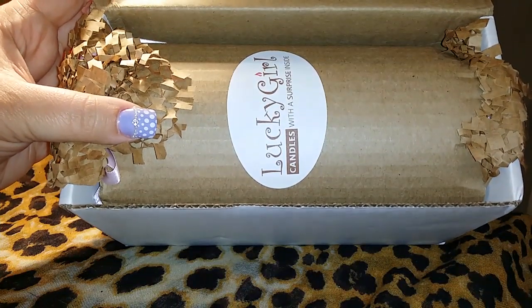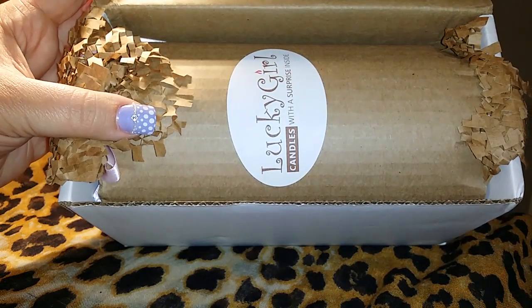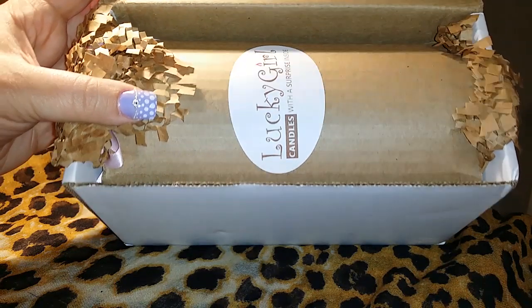Hi everyone, good evening — it's about 2 a.m. but I had to share some of my hauls that I've been getting in, because I haven't really had time to be filming them lately. So I got in a Lucky Girl candle.